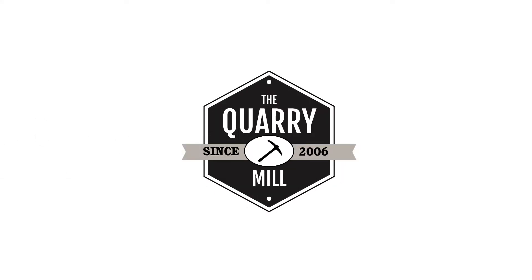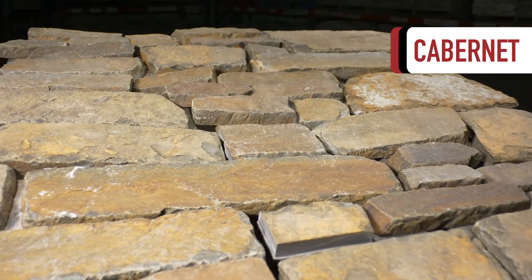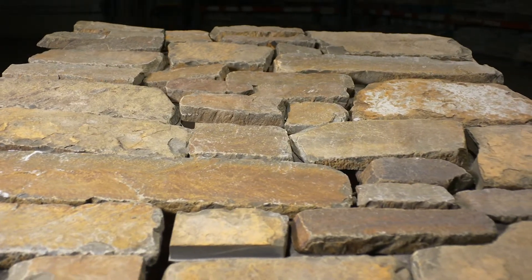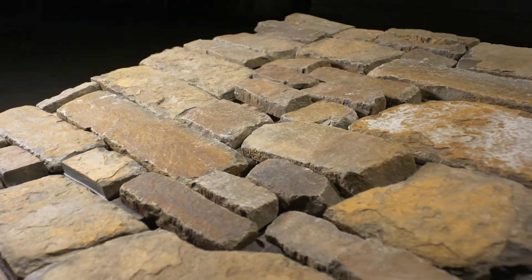Welcome to the Quarry Mill. Cabernet, a tumbled real stone veneer in shades of earthy browns. The stone has unusually rich and deep tones of brown, gold, and some rust tones.